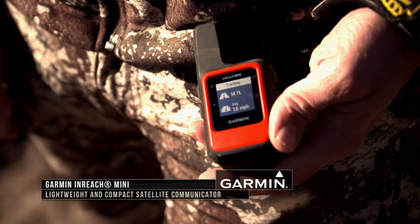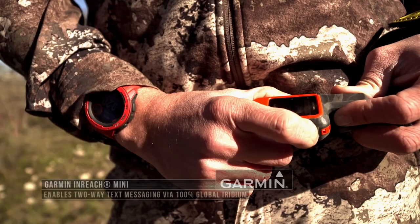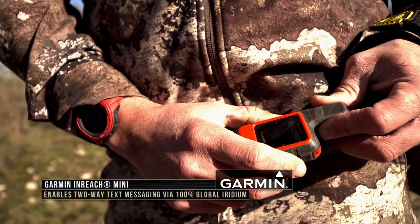The inReach — I've got the inReach Mini, tiny little device, I call it the Mighty Mouse. It's a two-way SMS communication device that works on Iridium satellite, so when you're in an area like this that's outside of cell service, you still have the ability to get in contact with camp or loved ones back home, and you have the SOS capability as well.